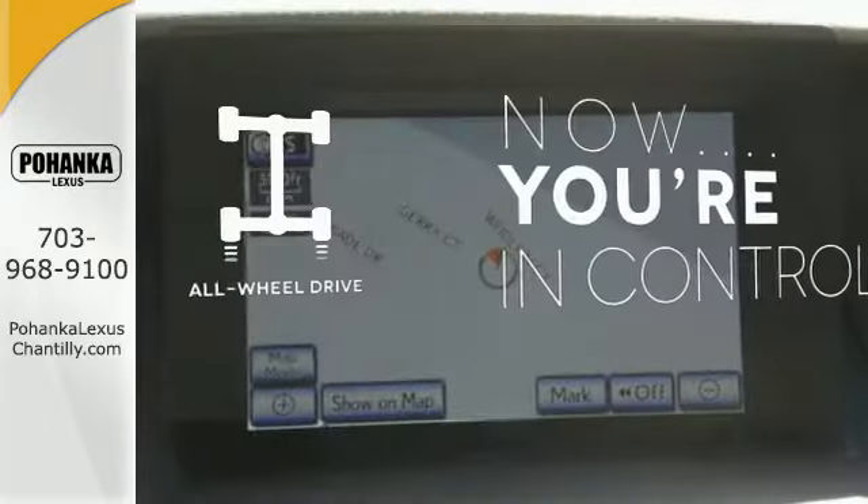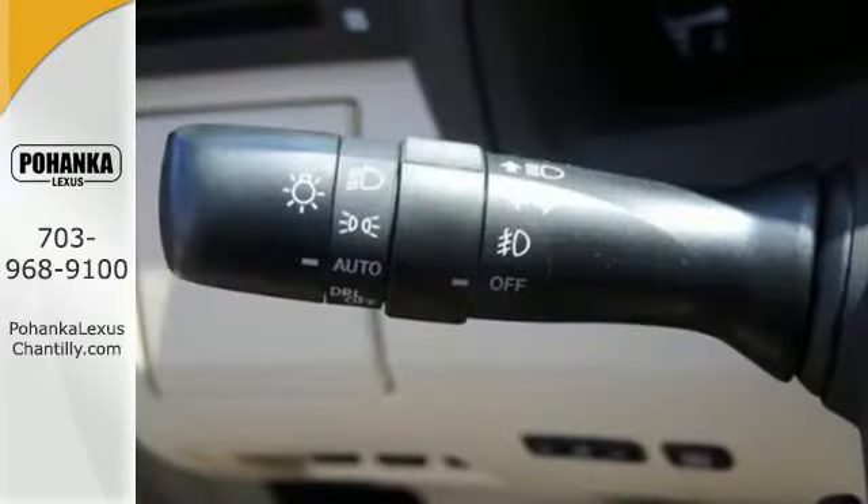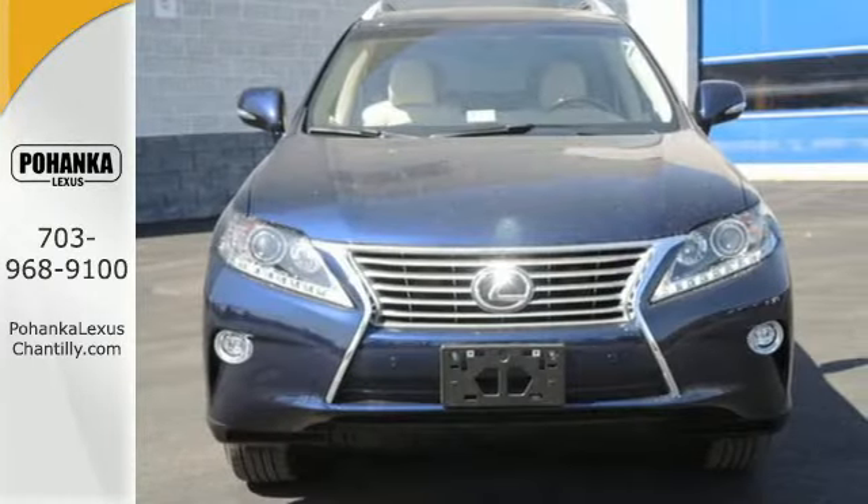This vehicle, with its grippy all-wheel drive, can handle anything Mother Nature throws at you. This 2015 Lexus RX 350 is automotive perfection — make it yours today.